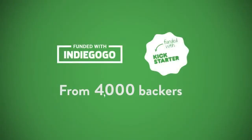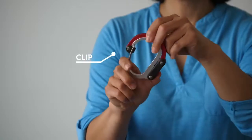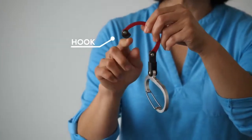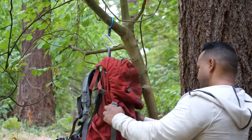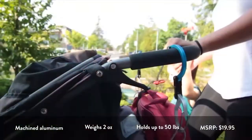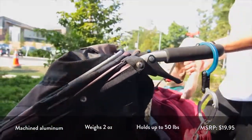Heroclip was originally a crowd-funded concept. The product is simple, intuitive, and incredibly versatile. It's a 3-in-1 clip, swivel, and hook with a rubber tip that allows you to store, hold, carry, organize, and easily access gear of any sort on any adventure or in daily life.